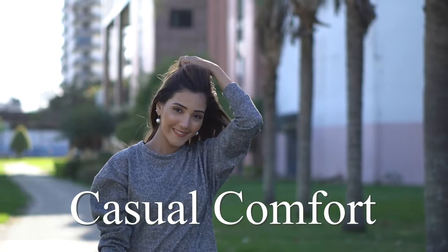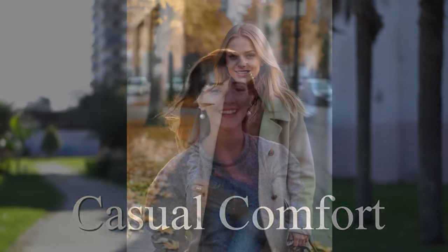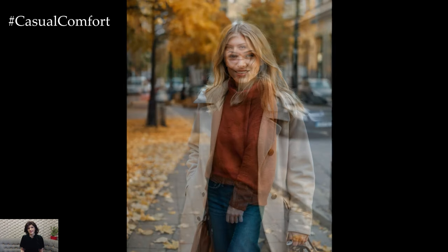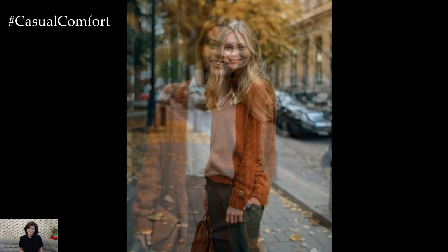Welcome to the Casual Comfort Channel where you will learn a lot of interesting and useful things for yourself. Hey fashion lovers! Welcome back to the channel, where we're all about helping you elevate your style game. Today we're diving into one of the most exciting parts of the fall season: color.